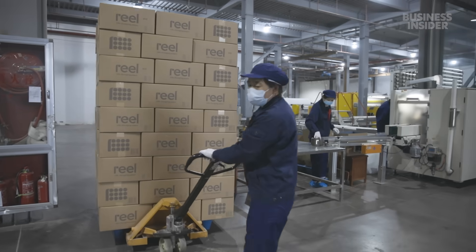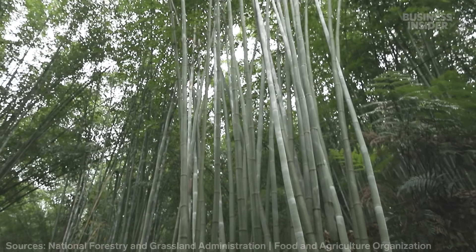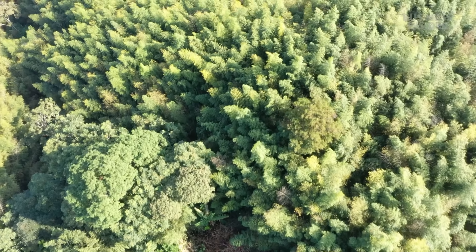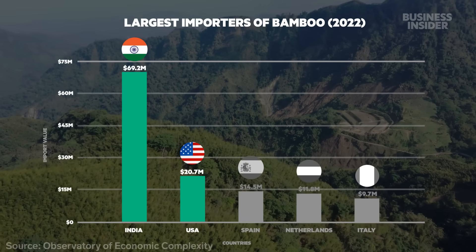And it's on the rise. Bamboo forests in China, the world's top supplier, have more than tripled in size since 1950. The U.S. and India are two of the top buyers.